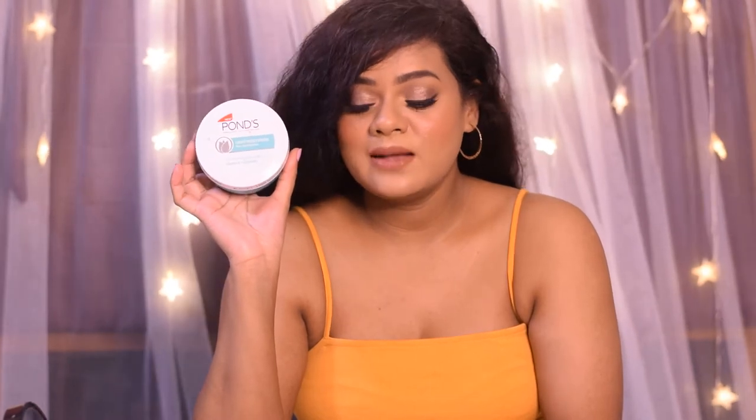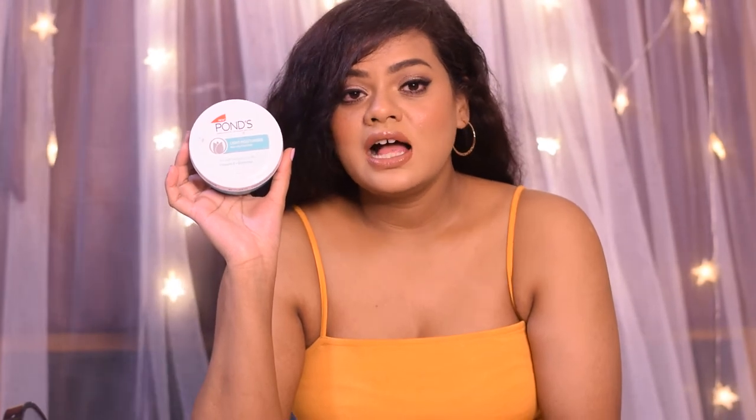I love this moisturizer for its non-sticky, non-oily feeling. It is also enriched with vitamin D and glycerin, which effectively moisturize your skin. If you're someone who doesn't like mineral oil in your products then you can give this a skip, but I personally only apply it when my skin feels slightly drier than usual. That's my second choice.